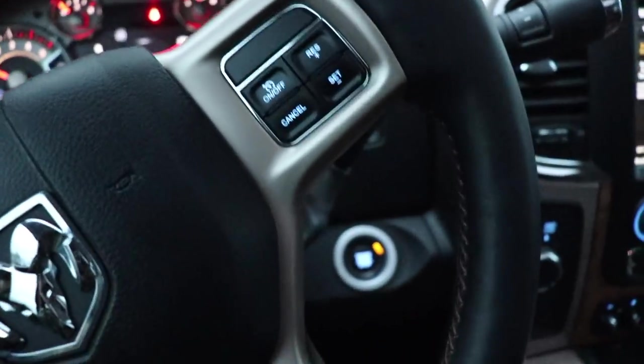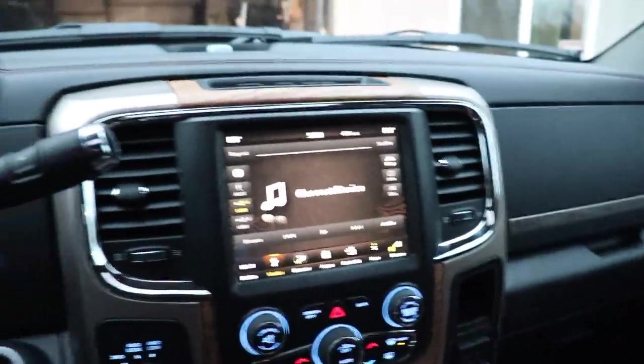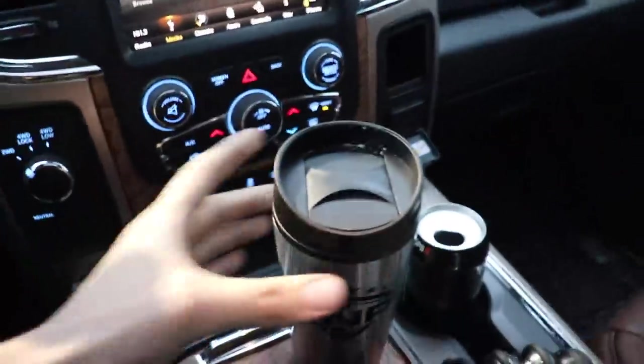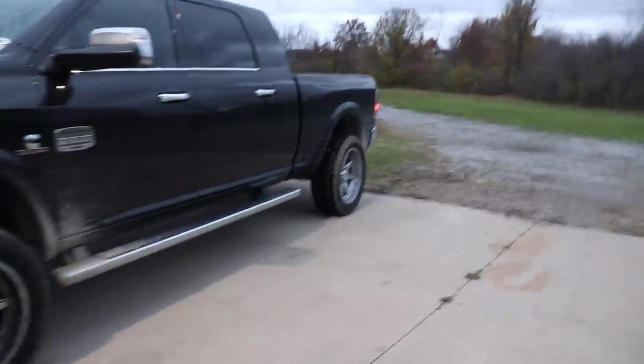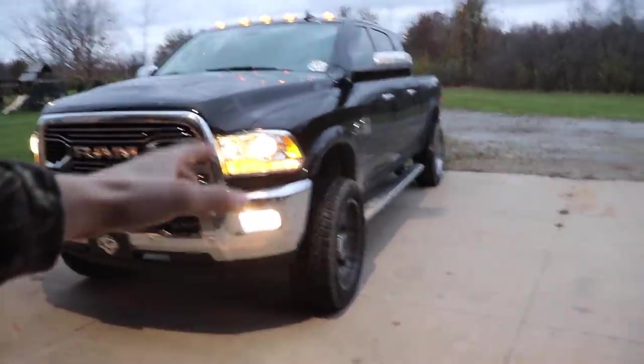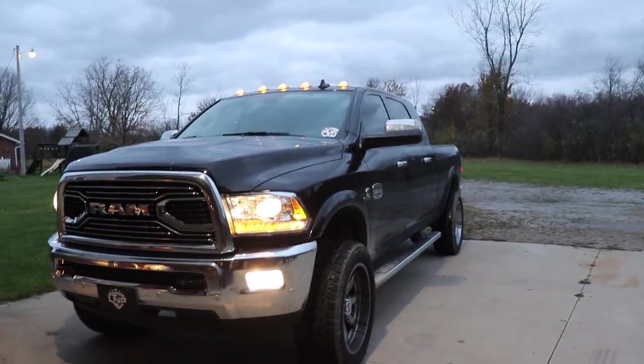Before we get too far into this video, I want to let you guys know that we're doing a giveaway right now for this 2018 Laramie Longhorn loaded-out mega cab — all the fancy stuff, sunroof, reclining back seats, everything. We also have some new items on the merch store: coffee break edition coffee mugs and 16-ounce tumblers. The truck's a little dirty, I apologize. It's the mega cab four-wheel drive 2018. If you want a chance to win this beautiful beast or a five-speed four-wheel drive first-gen in top condition, use the link in the description. Every $15 is another entry. Ends December 5th.